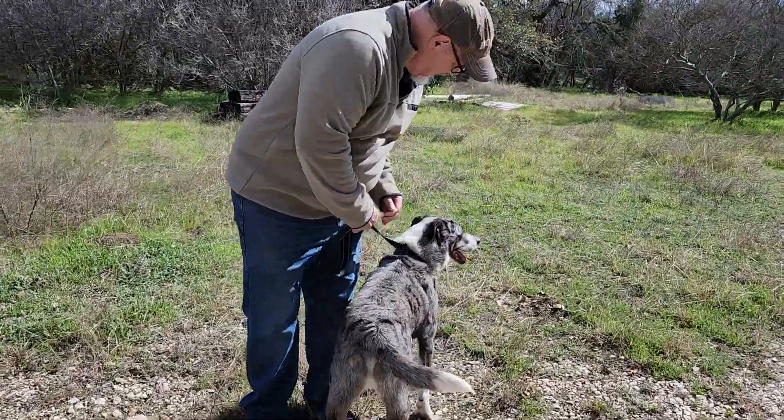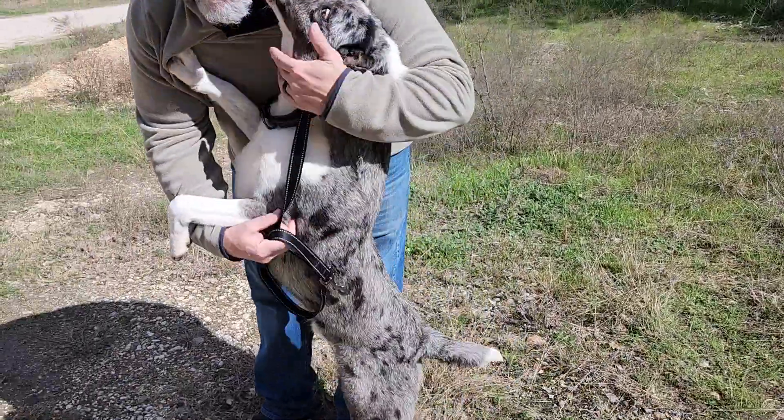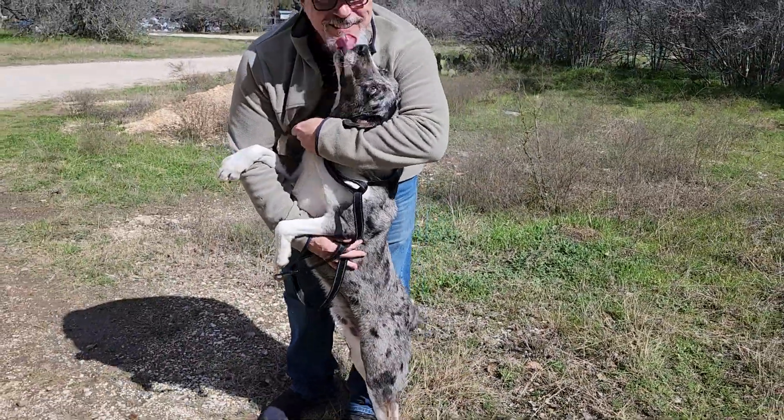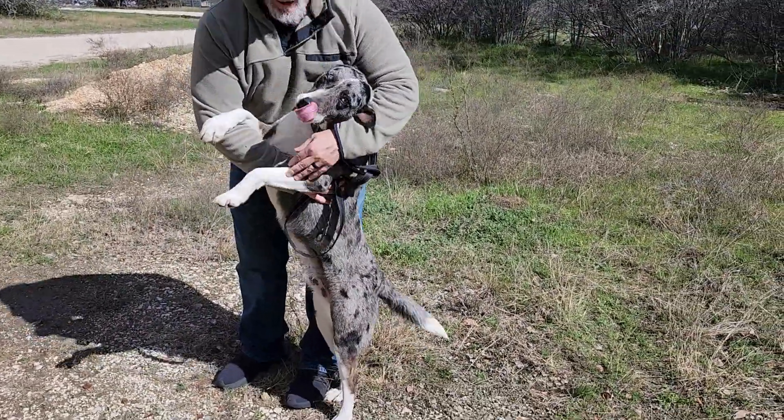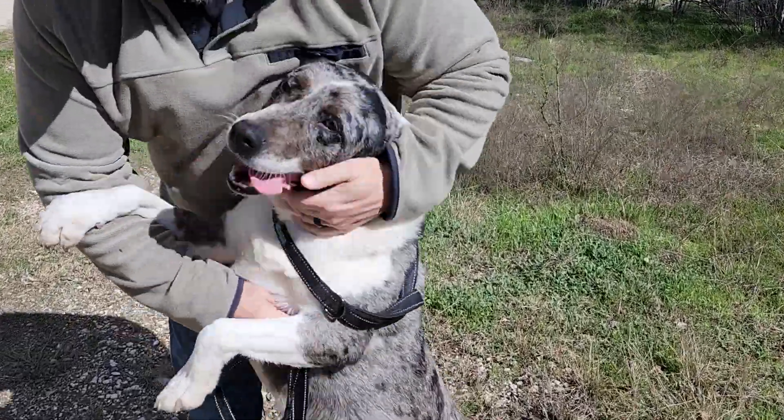This is beautiful Blue. Blue, we think, is an Aussie mix. He is adorable. He's got the black and gray spots on the back. He's got medium length fur. He's a shedder but not over the top. He doesn't have a double coat or anything like that.